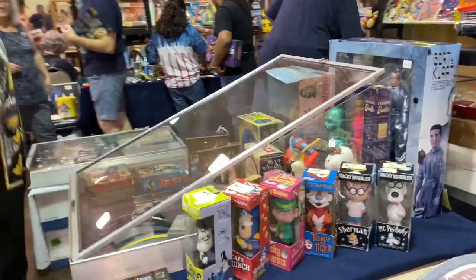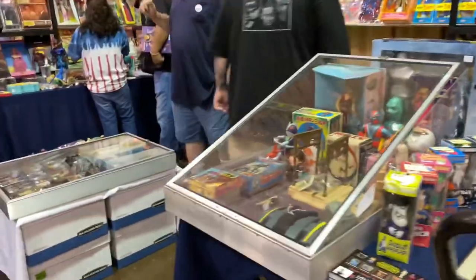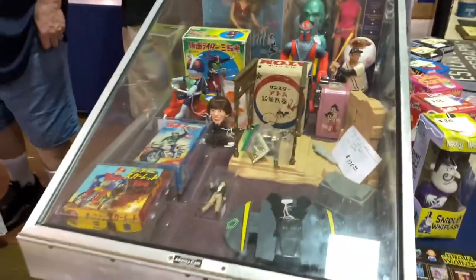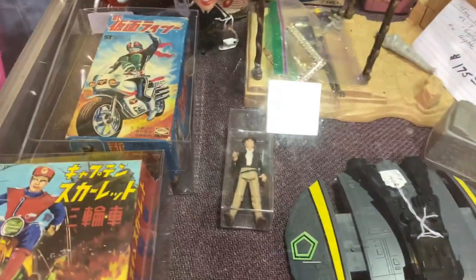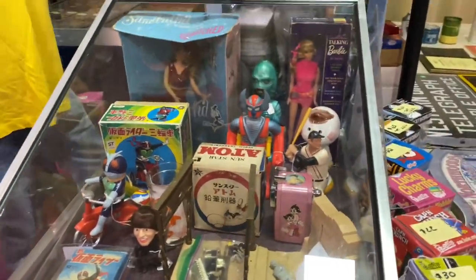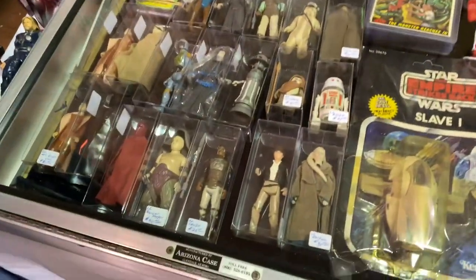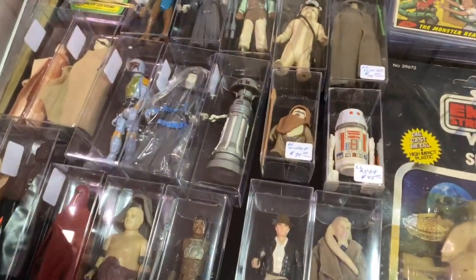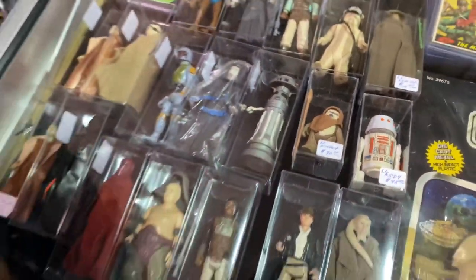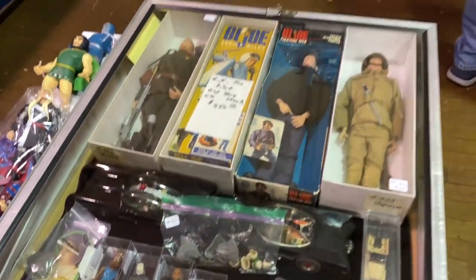We got some bobble heads — cereal bobble heads. Some vintage toys over here. We got Indiana Jones, one of the Beatles, some vintage Star Wars toys. These are the ones from Mexico. None are as good as the first — what's your second favorite?